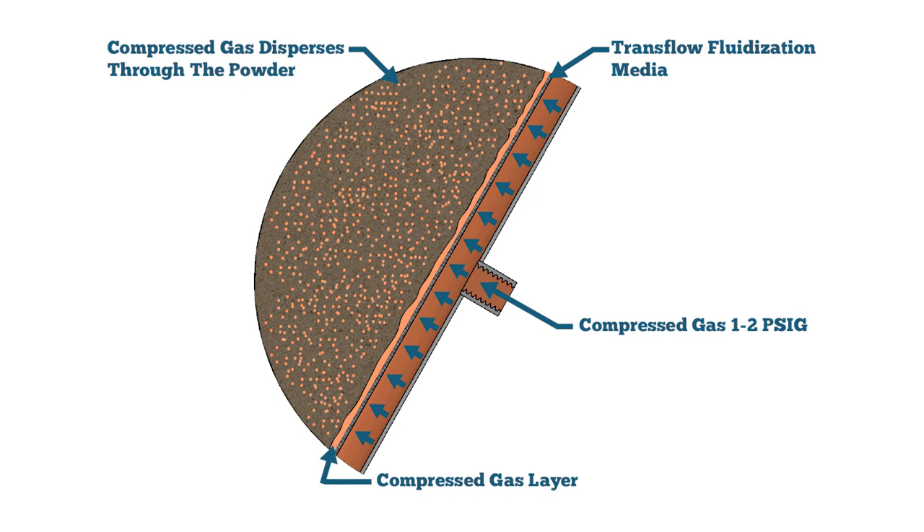An added benefit of the Transflow media is a layer of gas positioned between the powder and cone, which reduces the coefficient of friction, making it much easier for the powder to slide down the cone surface. The combination of fluidization and reduced friction in the cone is referred to as powder conditioning.